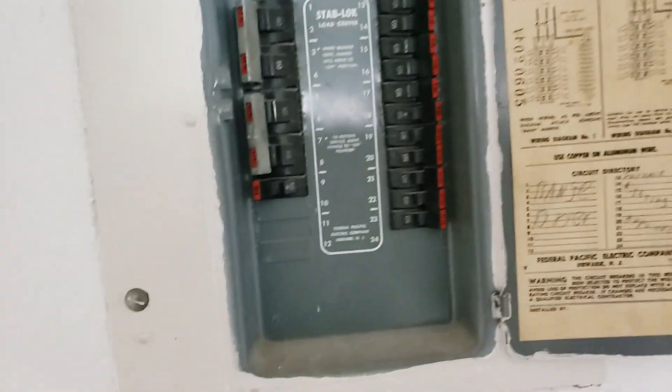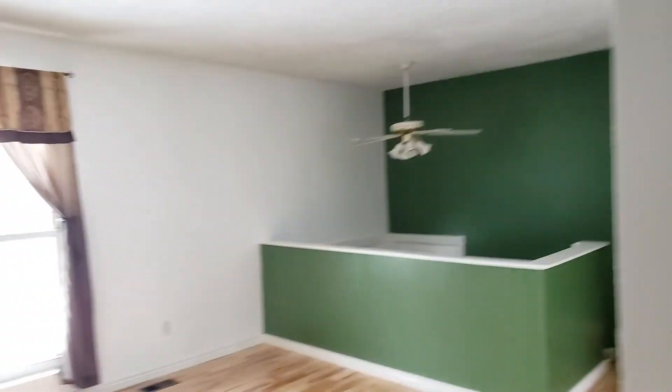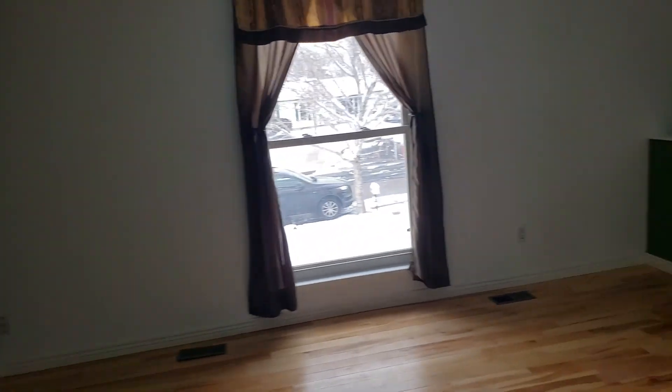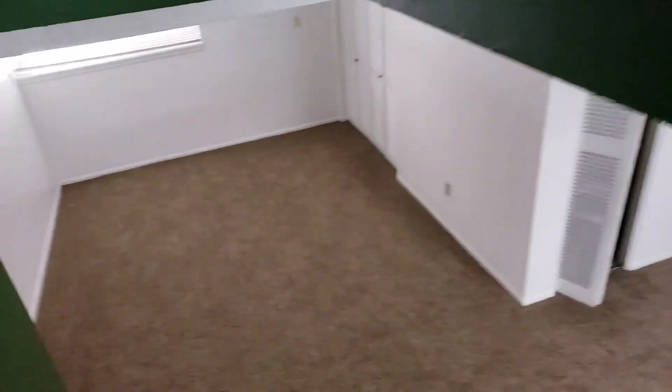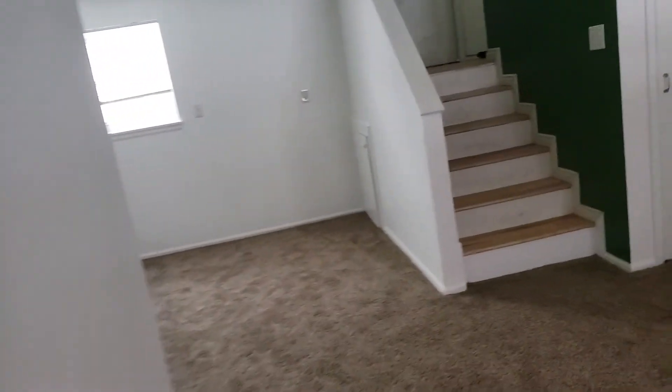Then you got the breaker box here — it's Federal Pacific. If you Google Federal Pacific, they're going to make it seem like your home's going to burn down, like you're living in a death trap. But the homes have lasted 40-50 years already and it hasn't burned down. Not to say something couldn't go wrong, but part of the inspection process is we'd have a licensed electrician check out the breaker box to make sure it's functioning safely and properly, and if not, fix or replace it. Some electricians say it absolutely has to be replaced, some say if it's working it's working fine. We'll test it. A lot of people live in homes with Federal Pacific breaker boxes and are perfectly fine.